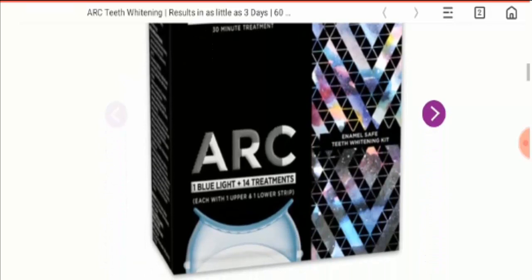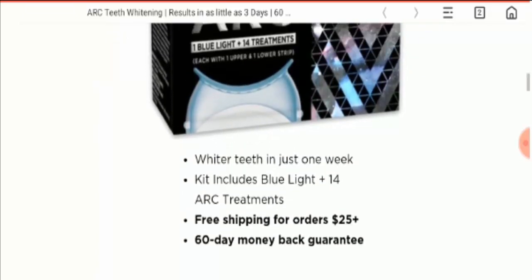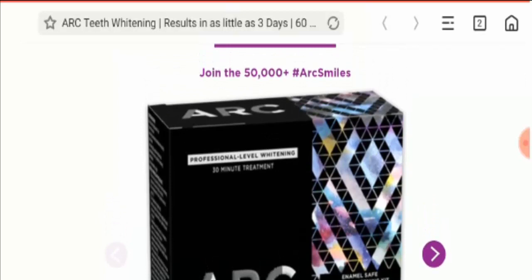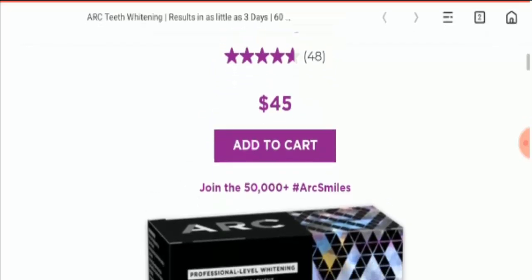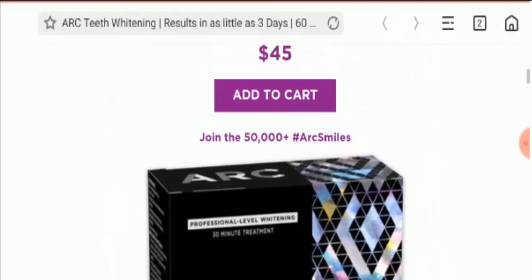If you have experienced any fraud over this product, watch this video till the end — I will share the way to get your money back. This product involves tooth whitening or tooth bleaching, which is the process of lightening the color of human teeth. Whitening is often desirable when teeth become yellow over time and can be achieved by changing the color of tooth enamel. This is the product and the cost is $45.